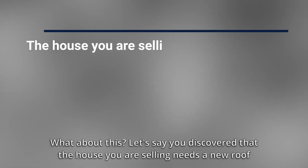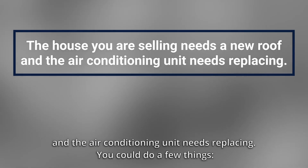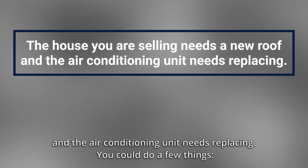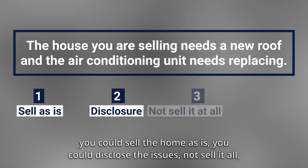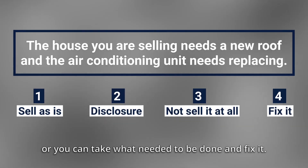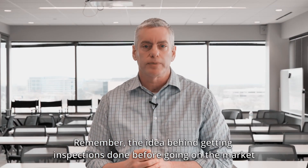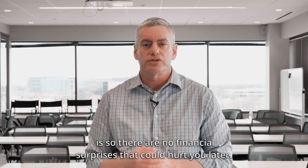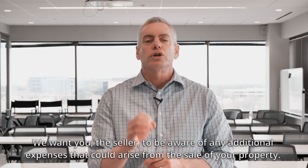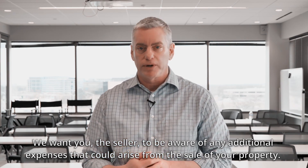What about this? Let's say you discovered that the house you were selling needs a new roof and the air conditioning unit needs replacing. You could do a few things: you could sell the home as is, you could disclose the issues, not sell it at all, or you can take what needed to be done and fix it. Remember, the idea behind getting inspections done before going on the market is so there are no financial surprises that could hurt you later. We want you, the seller, to be aware of any additional expenses that could arise from the sale of your property.